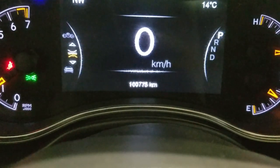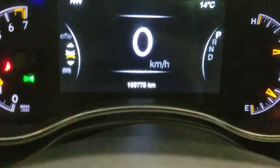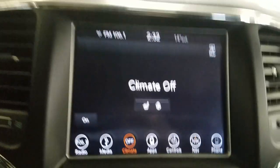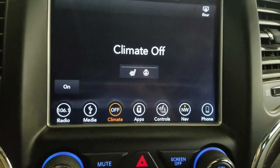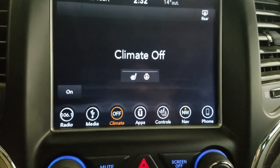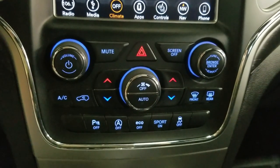This 2018 Cherokee has 100,775 km on it. Over our center display you can see the options available such as radio, media, climate, apps, controls, navigation, as well as phone integration. Below that is our climate control area which provides air conditioning and heating for the entire cabin.